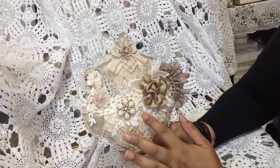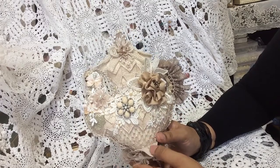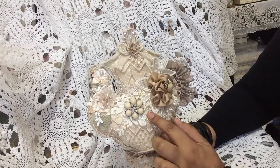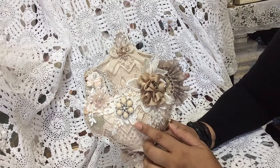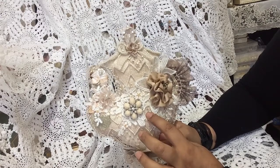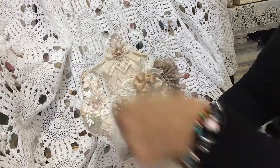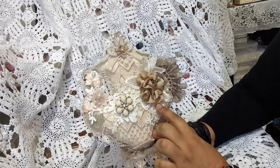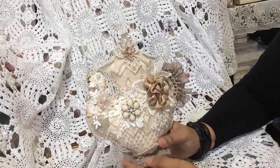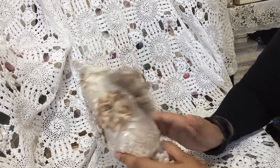The kit I won was a teapot and two cups and some embellishments to go with the kit. When you receive a kit from Annie she does a lot of the work for you already. For example, this teapot was already stuffed - it's covered in muslin, stuffed, and it has this kind of lace fabric.